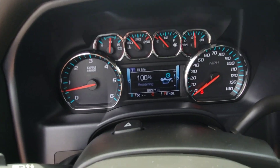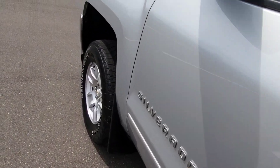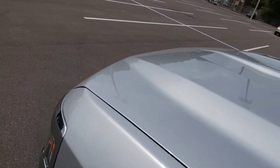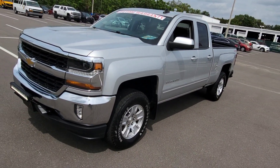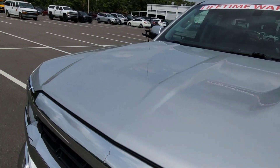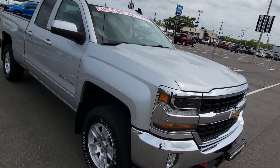Just had an oil change so you're good there. Everywhere else on the paint looks good — there are no love bugs or rock chips here on the hood. That's usually the biggest thing around here.